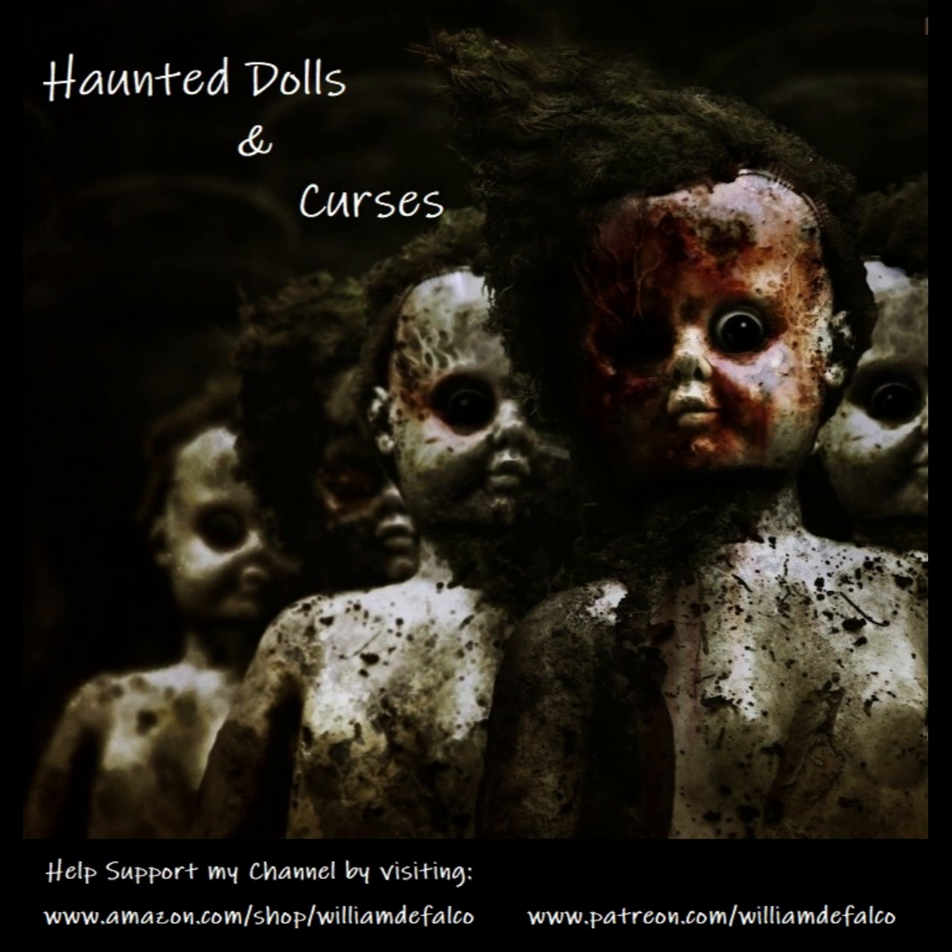Hello everybody, this is Fernando for the latest Haunted Dolls and Curses video. Wow, I haven't done one of these in a while — in fact, I think it's been almost a year since my last go-around. So I thought I would showcase this video while I'm doing the Mysteries and Disappearances video, and then once I wrap up that playlist, I'll probably start this one involving curses.